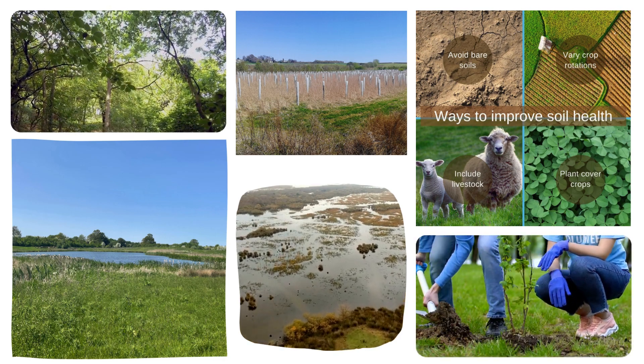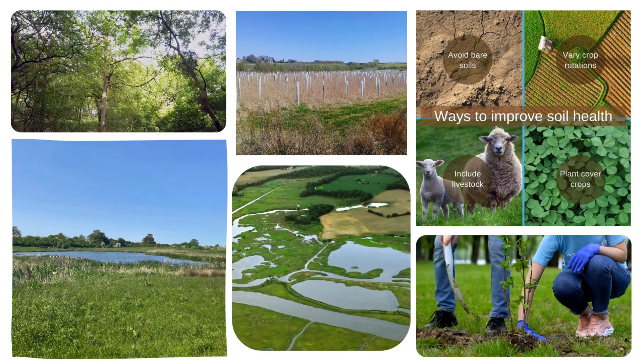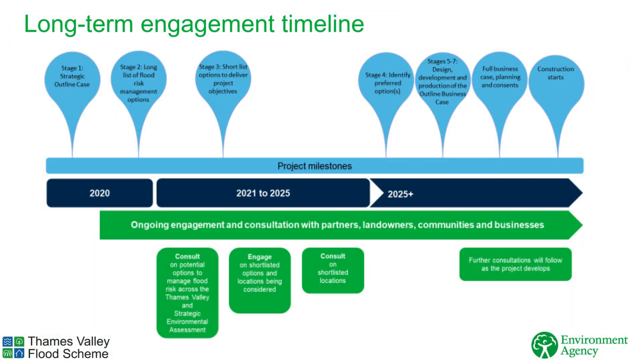It is important that we work together with partners, landowners and local communities as we establish how the Thames Valley Flood Scheme can add to the good work already happening. We remain in the early stages of this project and are in the process of identifying the best approach to managing flood risk across the catchment. Projects need to regularly look at their costs, the benefits they will provide, and whether they are technically possible, then adjust their approach accordingly. Given the size and scale of this work, this is a long-term project, planning now for the future. The project is likely to change and evolve as we find out new information and develop our ideas.